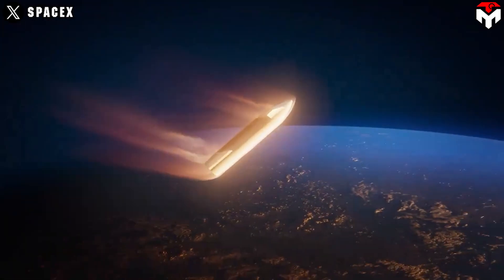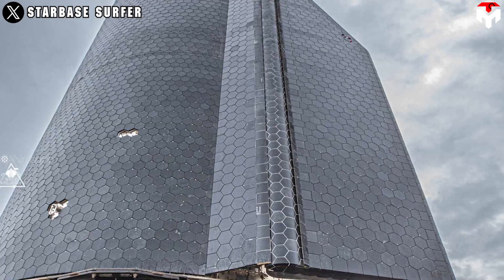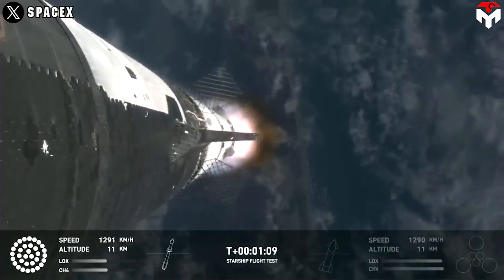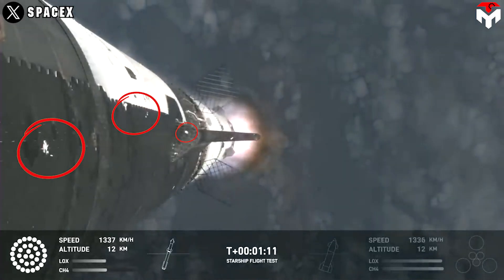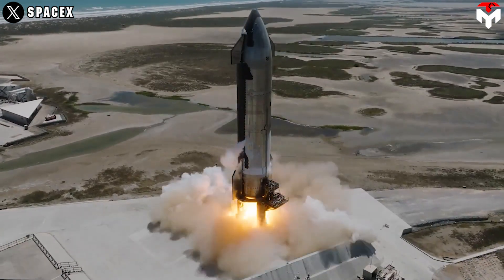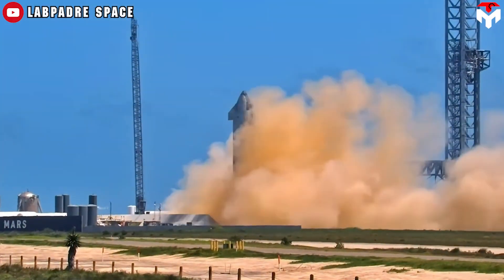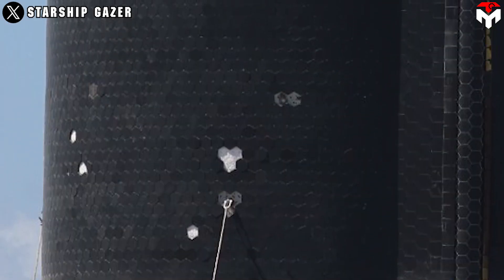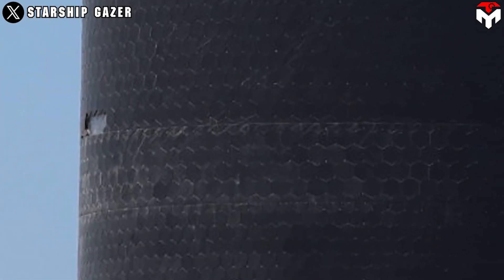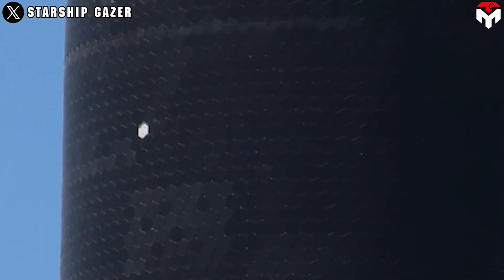Flight 4's primary focus appears to be on Starship's re-entry, with Ship 29 tasked with surviving this critical phase. Perfection in the thermal protection system is paramount to ensure its success. While the loss of a few heat shield tiles on Ship 28 during Flight 3 may not have raised significant alarms, Ship 29's static fire test in March highlighted the urgent need for thermal protection system upgrades before Flight 4. During the test, a substantial number of heat tiles were either damaged or completely dislodged, a common occurrence due to vibrations transferred from the pad to the vehicle, exacerbated by shockwaves bouncing off the ground.